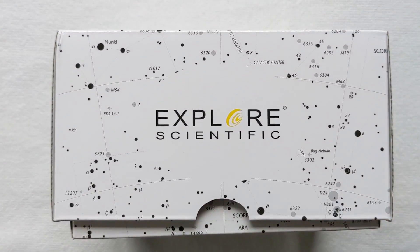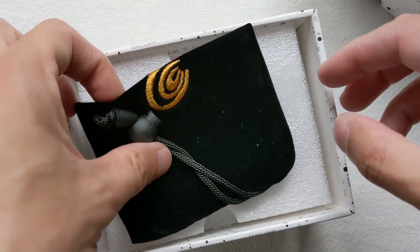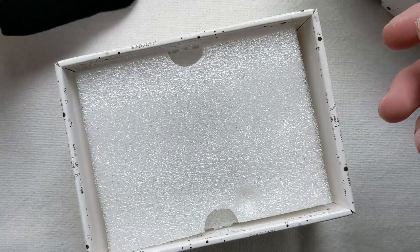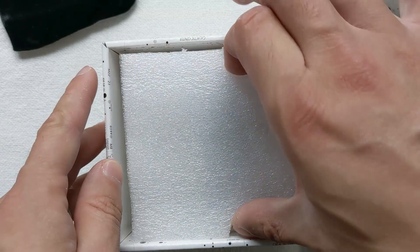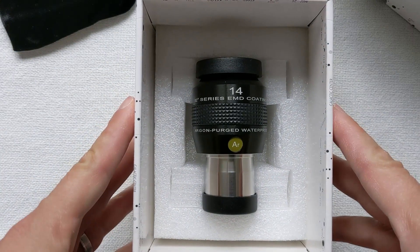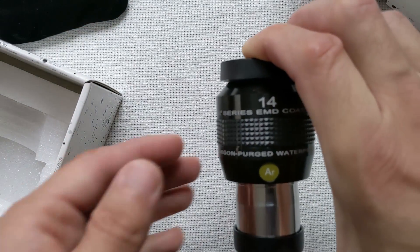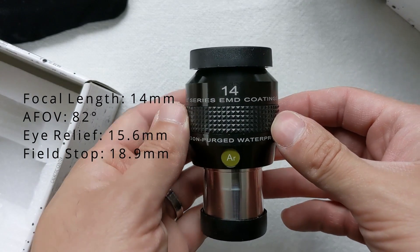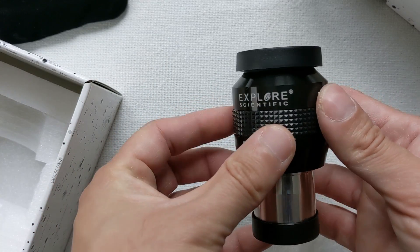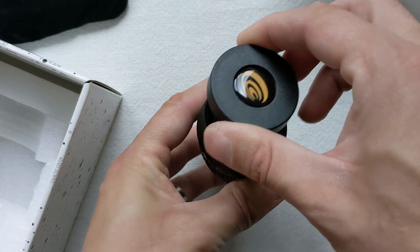Besides the 82-degree apparent field of view, this eyepiece also features an eye relief of 15.6mm and an 18.9mm diameter field stop. The eyepiece houses multiple fully multi-coated lenses with durable enhanced multi-layered deposition coating. The use of low-dispersion glass with a high refractive index further increases light transmission while reducing unwanted aberrations, and all lenses have darkened edges to improve contrast and reduce light scattering even further.